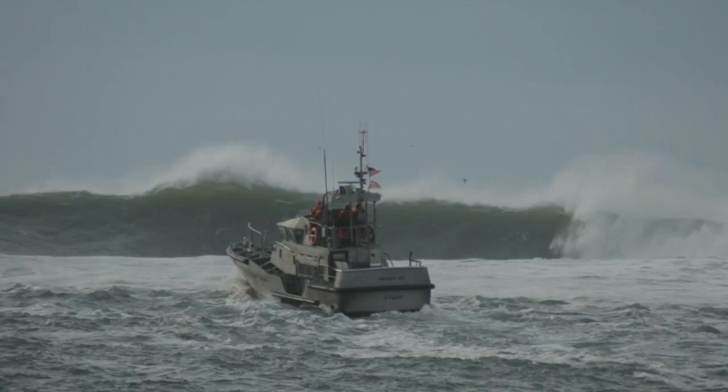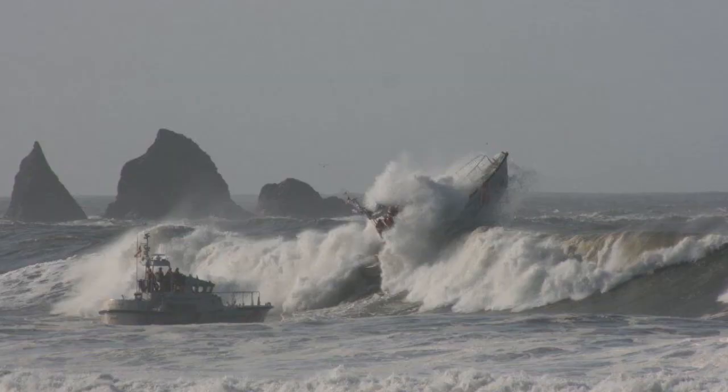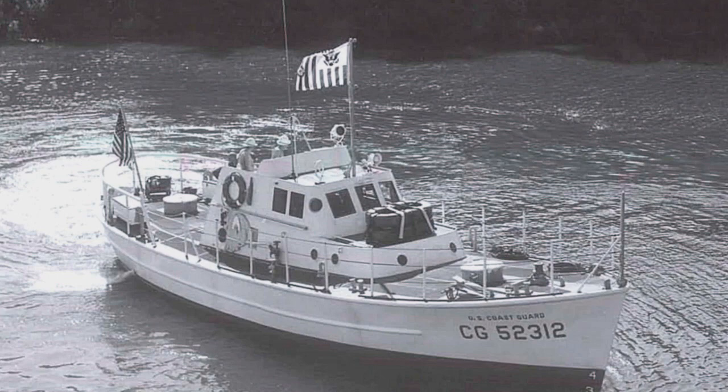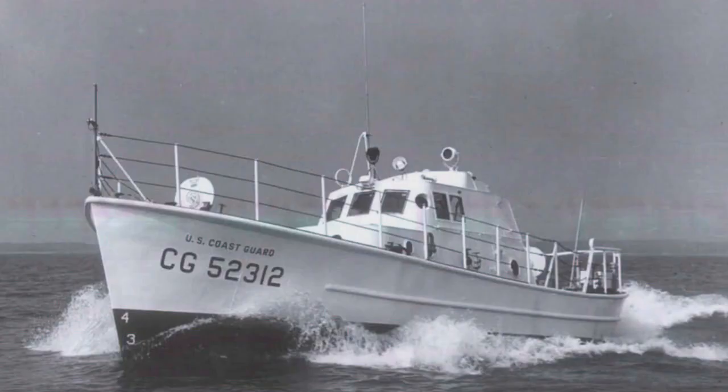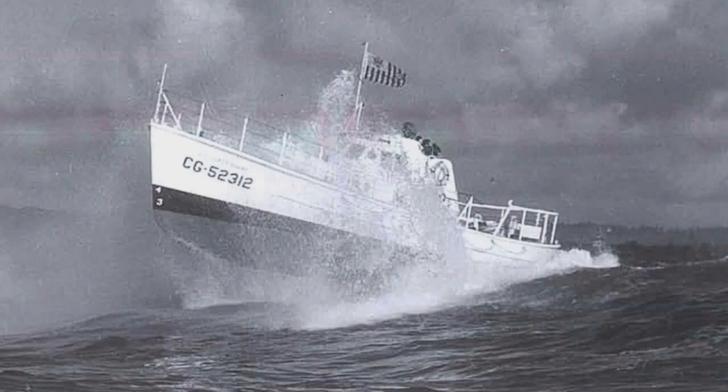During that whole time, the 52s have been around in existence throughout all those boats — the 36s, the 44s, and the 47s. It plays a huge role in the Coast Guard's heritage and history in the Pacific Northwest, dating back to the late 20s, 30s, and then in the late 50s when the modern day 52s came into play. They've played a significant, vital role in search and rescue and commerce up and down the coast.